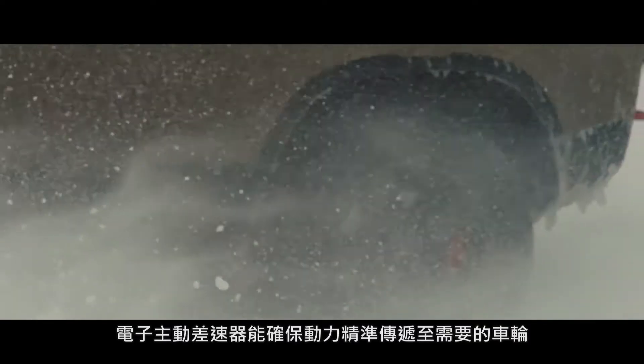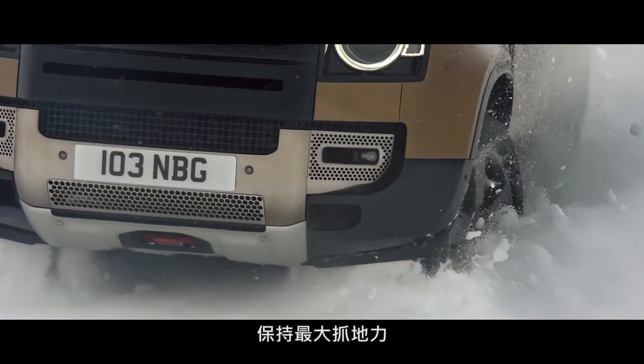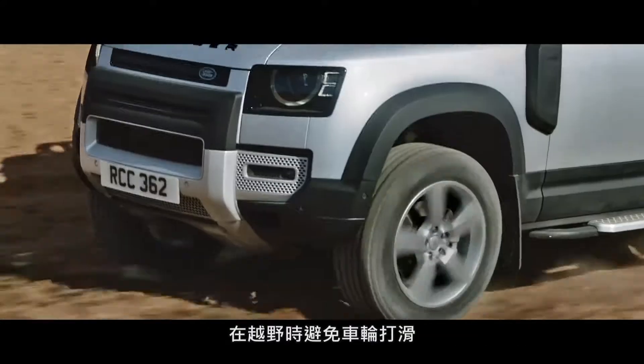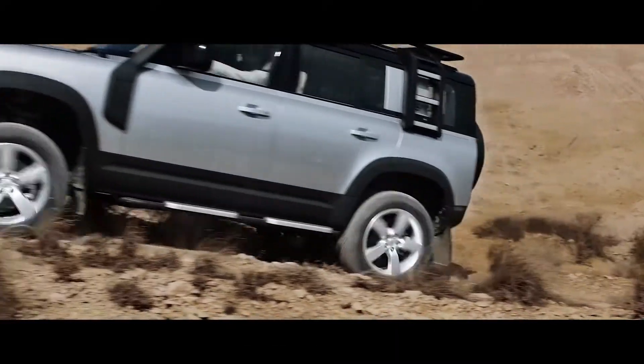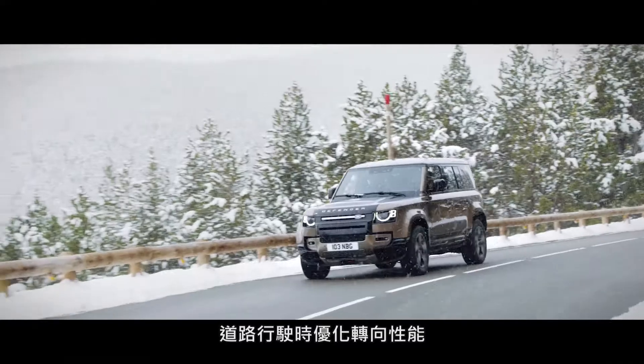Electronic Active Differential ensures power is transmitted to the wheels with the most available grip. So when you're off-road, you'll find the system lessens wheel slip. Whilst on-road, it aids cornering.